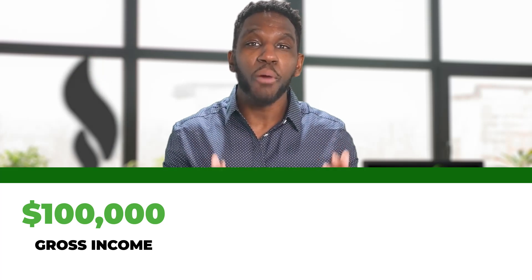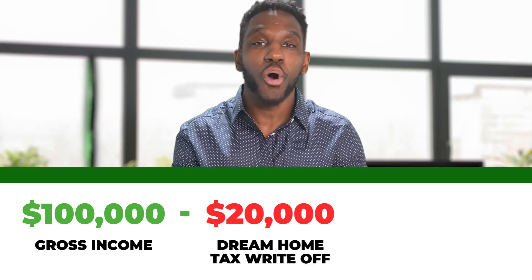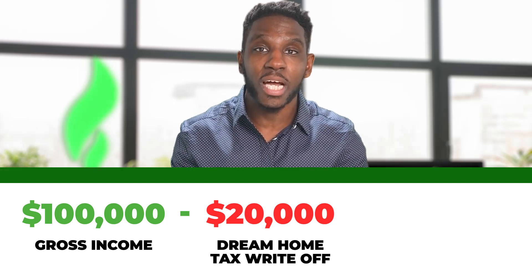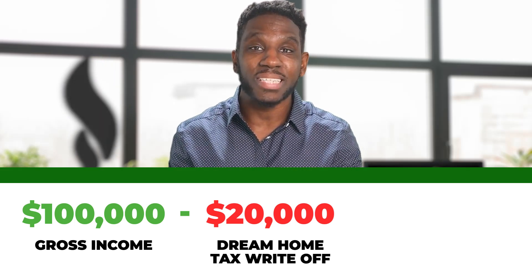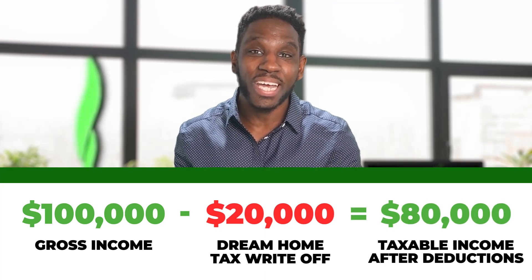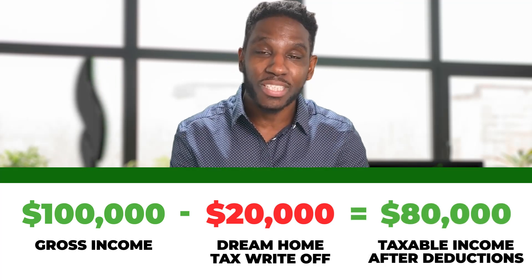For example, let's say your adjusted gross income is $100,000, and with the help of this video you are able to claim $20,000 worth of dream home write-offs for the year. The tax deduction will reduce your adjusted gross income by exactly $20,000, and as a result you pay taxes on only $80,000 of income instead of $100,000. That's why I love tax write-offs, especially those related to real estate — these are deductions for expenses that I would pay anyway.